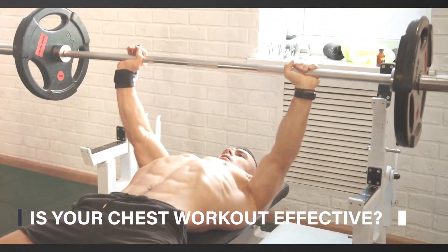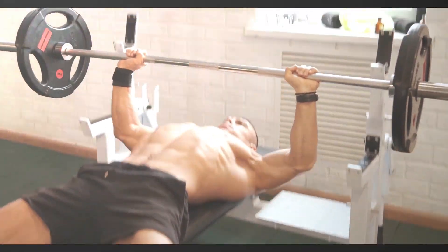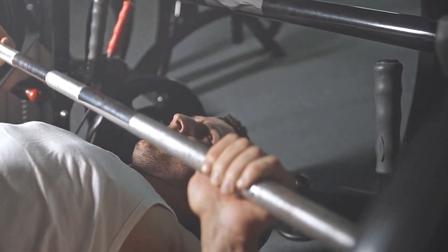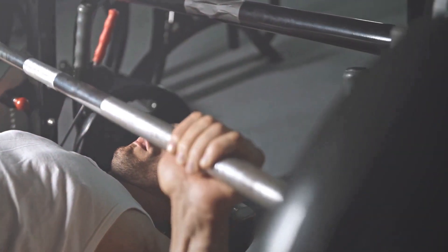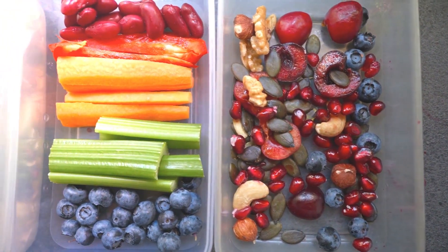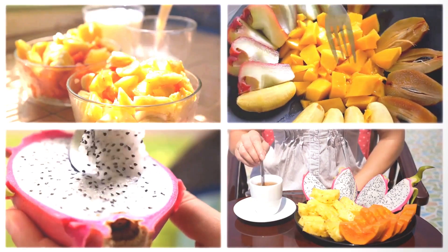Do you feel your chest workouts are effective enough? Are you seeing the results you want? If these questions leave you in doubt, then it's time to reassess your chest workout routine. A well-structured routine is crucial for stimulating muscle growth and boosting strength. These are the questions we'll tackle today, so buckle up as we embark on this journey to maximize your gains.